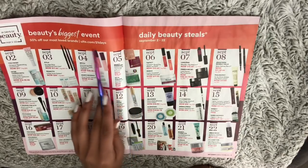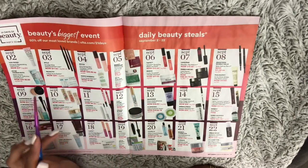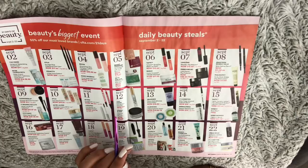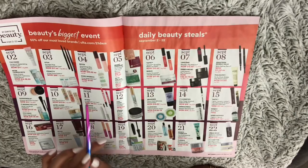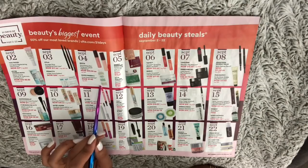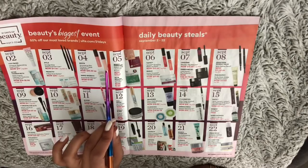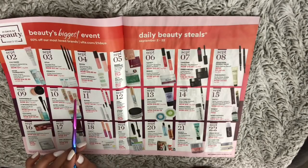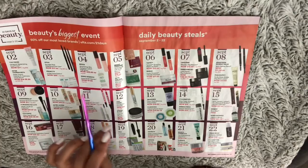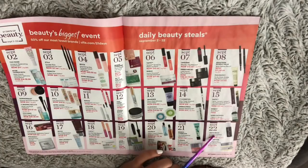Right here we have 'Beauty's Biggest Event.' So each day has a sale on a particular item. I'm filming this on the fourth, so today's sale is the Becca Shimmering Skin Perfecter Liquid Highlighter. It runs from the second all the way up to the 22nd.